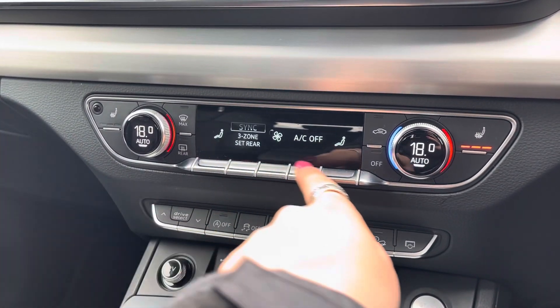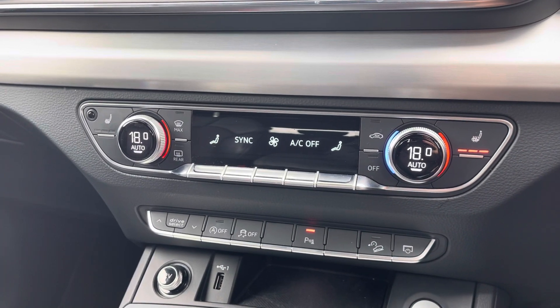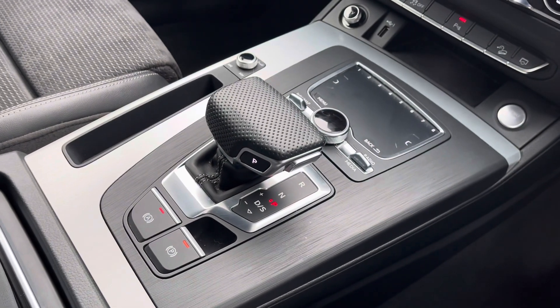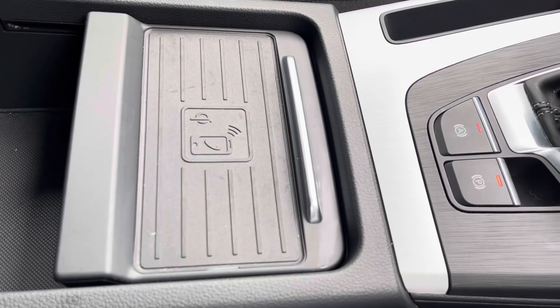Deluxe 3-zone climate control so there'll be no arguments over the temperature, and heated seats for the added luxury in winter months. The keyless go automatic gearbox and electromechanical parking brake are combined to make driving easy.